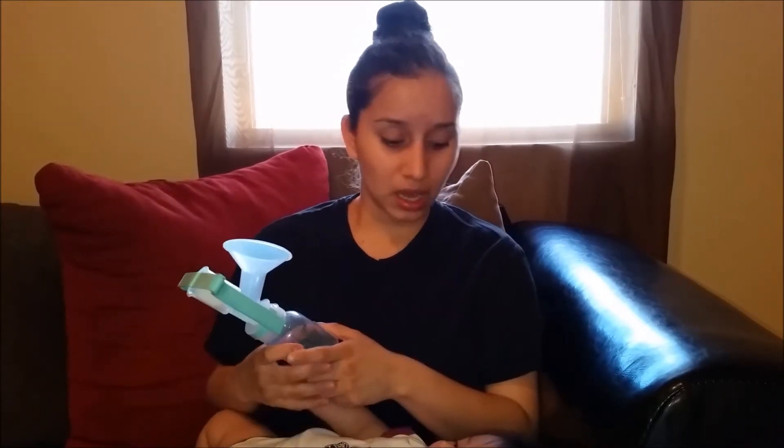I have an Ameda manual pump that was given to me by my hospital, but I had to upgrade because it would take me up to 45 minutes to pump — it was just a waste of time when I could have been getting myself or my baby ready. It does do the job, just not as well as an electric pump. I'm keeping it since it cost around forty dollars.